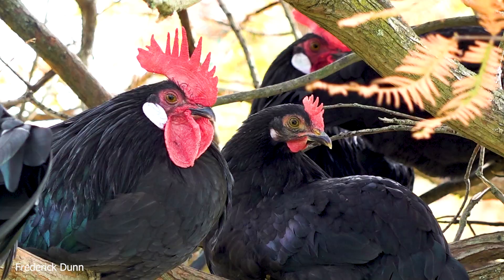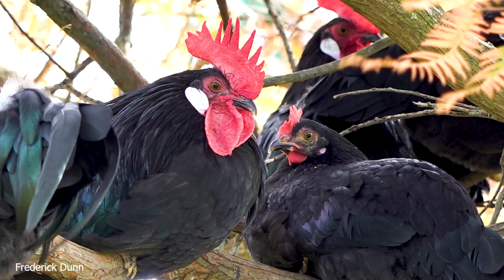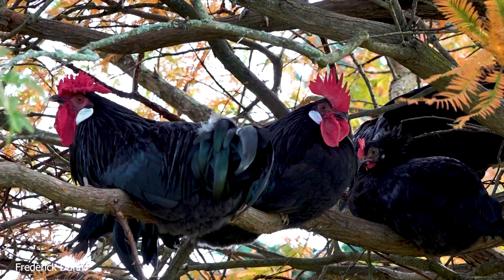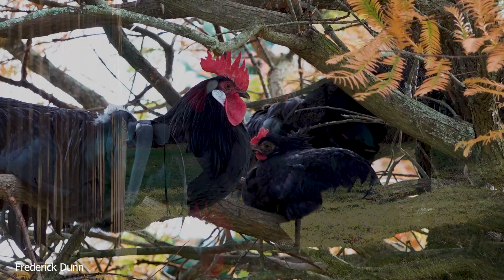They actually can fly quite a distance, and that's something that helps them avoid predation. I've seen them fly 150 feet to the chicken coop or to the branches of a tree just to avoid a predator, and that's what makes these birds really fantastic free-range birds. They also go out and forage for grass and bugs and anything they can find whenever there's not snow on the ground. They even go out in the rain.